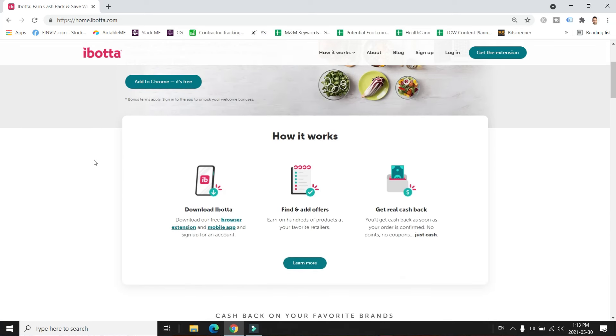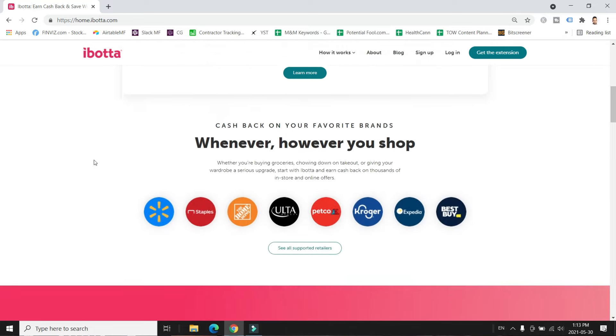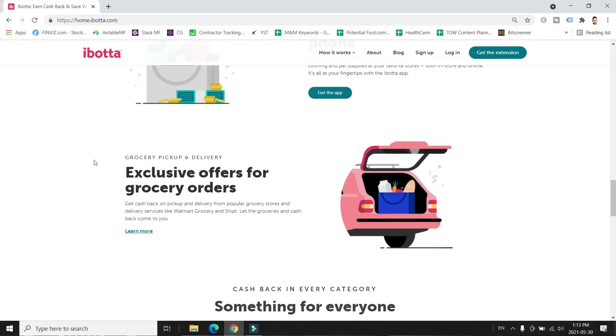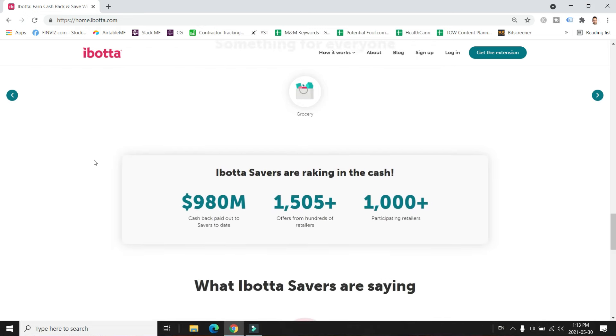Two popular apps in this space are Fetch Rewards and Ibotta — they're the most popular ones. The apps are easy to use: open them, select the offers you want, and when you purchase them just snap a photo of your receipt and upload it to earn cash back. I like Fetch Rewards more than Ibotta because you can redeem gift cards starting at around $3 or 3,000 points, whereas Ibotta requires $20 worth of earnings to cash out. If you're a teenager, tell your parents about it or become the cash back app guru of your household.